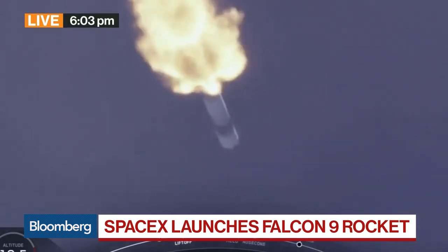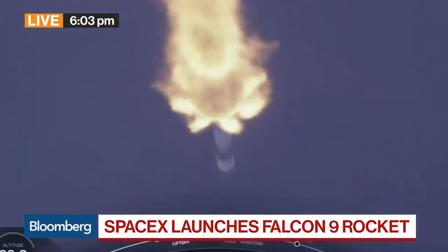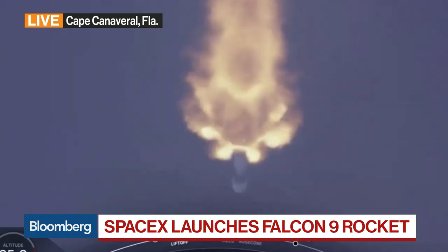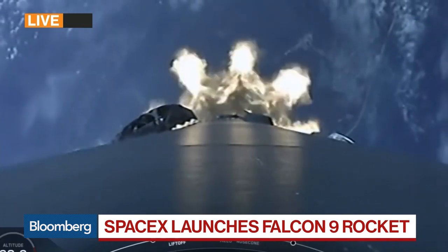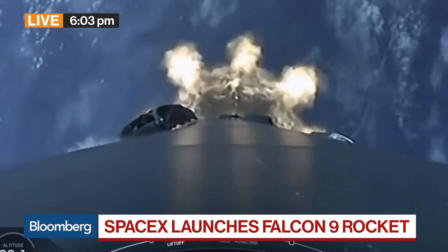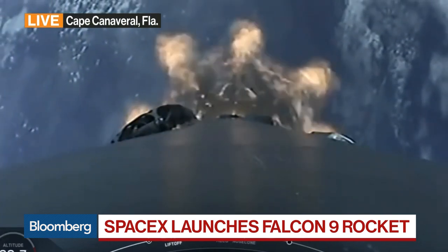This would be the 18th commercial resupply mission for the ISS, and one of the final cargo missions that SpaceX will do under its resupply contract with NASA. A very interesting moment as we continue to see this race to space by not only Elon Musk's SpaceX, but also by other billionaires such as Jeff Bezos and Blue Origin.